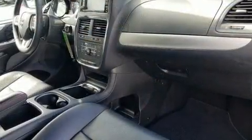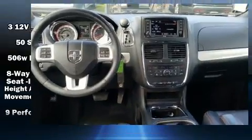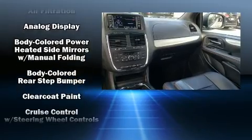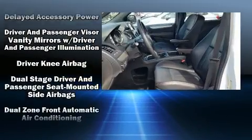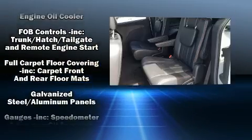Dodge also prioritized safety and security with features such as traction control, anti-whiplash front head restraints, and four-wheel disc brakes with ABS. Electronic stability control ensures solid grip atop the road surface, no matter how challenging the driving conditions.